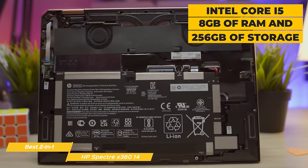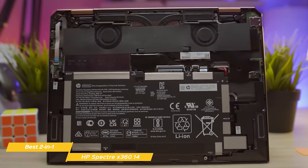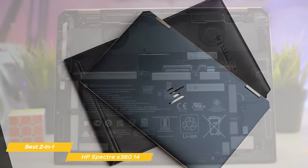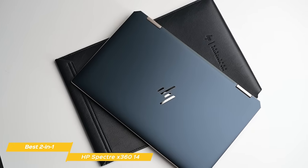With an Intel Core i5, 8GB of RAM, and 256GB of internal storage, you'll rarely find yourself with the Spectre underperforming, even for performance-heavy tasks. Whether you need to use Google Docs or Photoshop, the Spectre will handle everything easily.